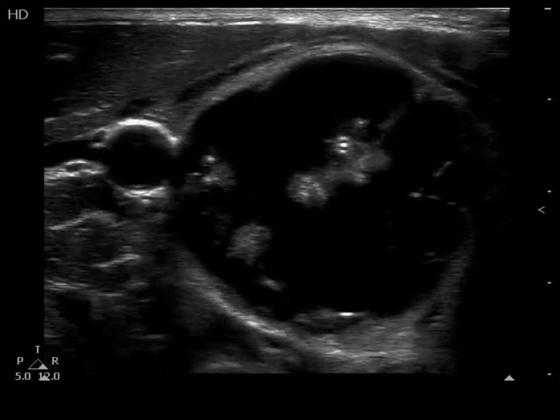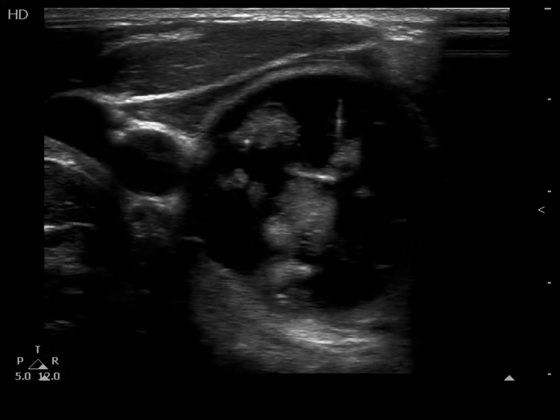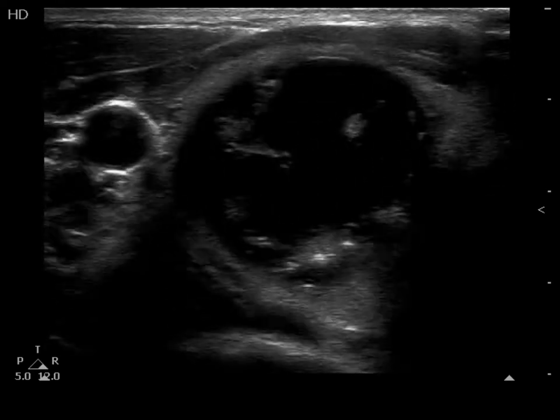A large nodule occupies almost the entire right lobe. The nodule is cystic, though the subtype is difficult to classify. It is closest to a multi-chambered cyst.